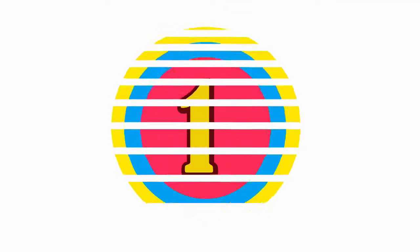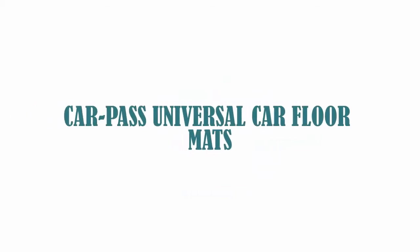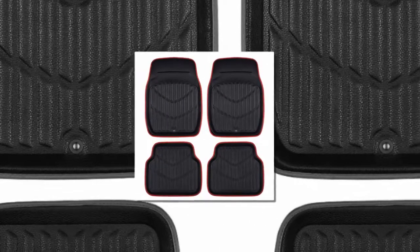Here is product number one: CarPass Universal Car Floor Mat. Brand name: CarPass.